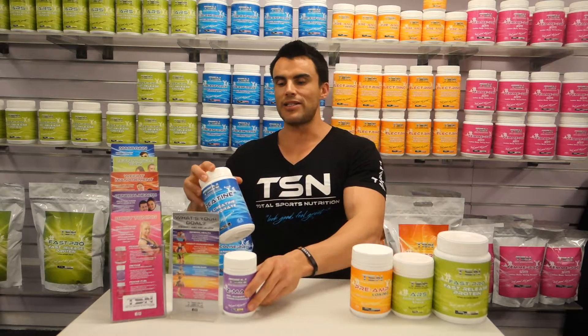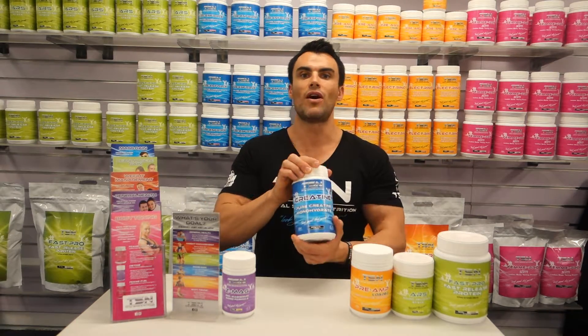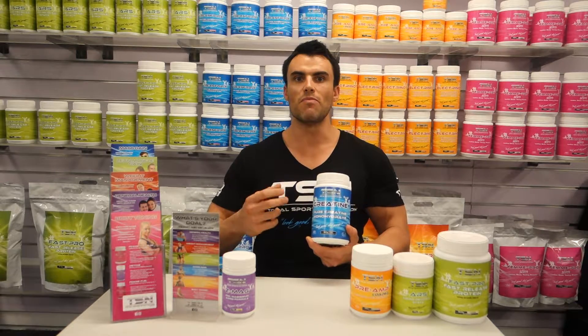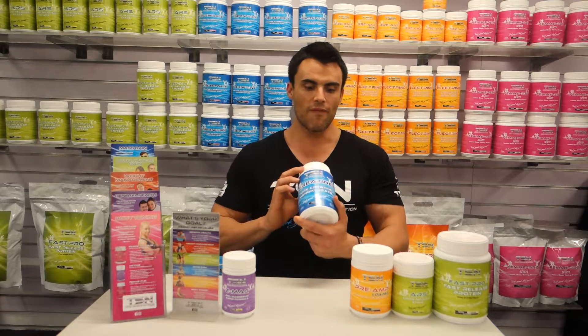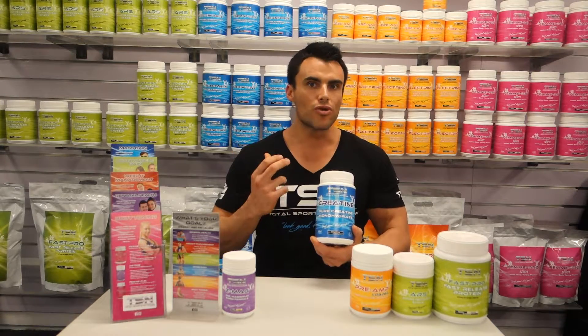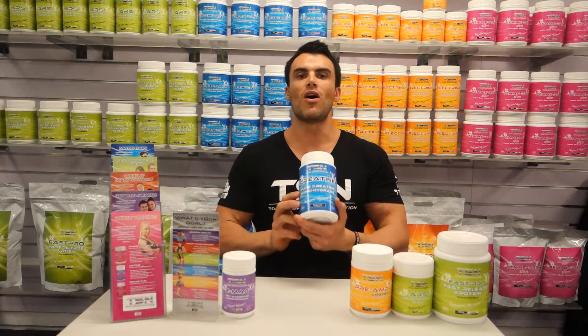Last but not least is TSN's creatine monohydrate. This recycles the first fuel system being phosphocreatine. If you want to get those extra couple of reps out and increase your strength, then creatine monohydrate is certainly a product for you.